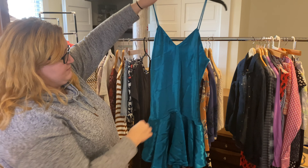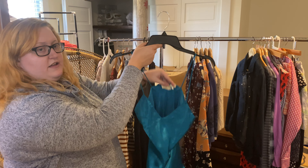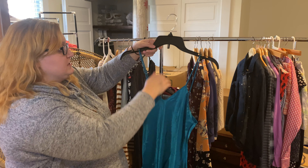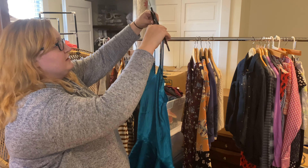Here we've got some more Gold Label Victoria's Secret lingerie — needs to be steamed. And if you hear a noise that's my two six-month-old kittens in the background. This is really interesting and very flattering with this little hemline and the fancy skirt detail. Love that teal color.